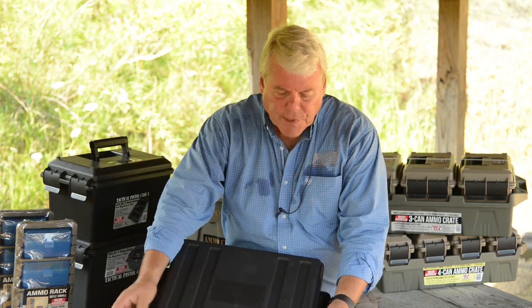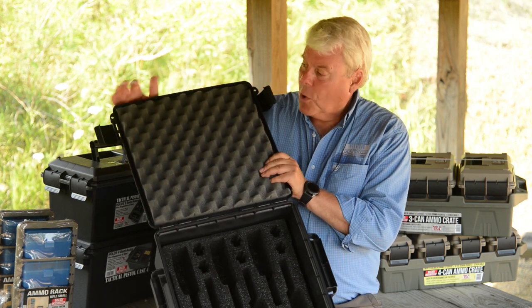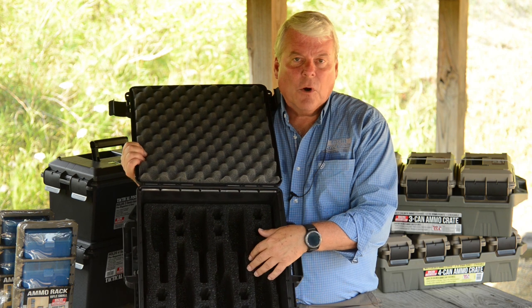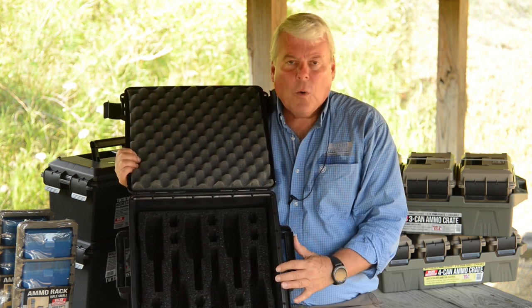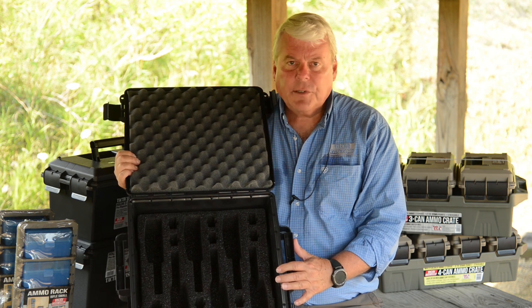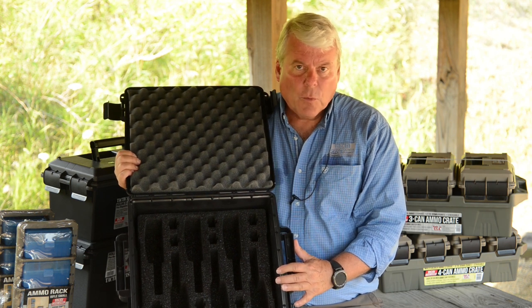The new TPC-6 is one of our ammo crates that has an o-ring seal, and we've got a custom water-jet piece of foam that is mil-spec to hold six different handguns. It'll hold all the semi-automatics out there, plus four-inch revolvers if you want.